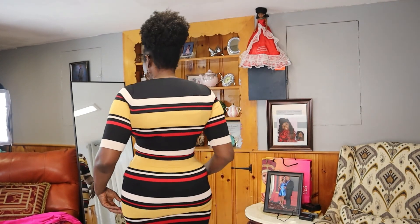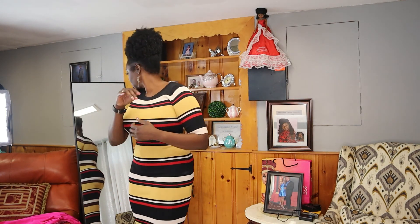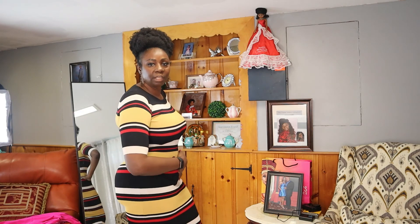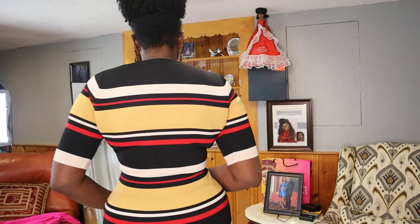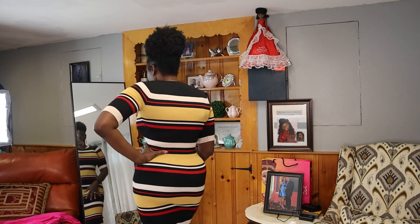Hi guys, welcome back to my channel. Today I thought I'd give you guys a fashion try-on haul — a few pieces. So here we go. This is my first piece of the day — it's just a nice bodycon dress. This piece is from Fashion Over; I think I've had this piece since last year, so I'm just doing the try-on haul. Hopefully they still have it on site. This is in a size large — nice rib color.